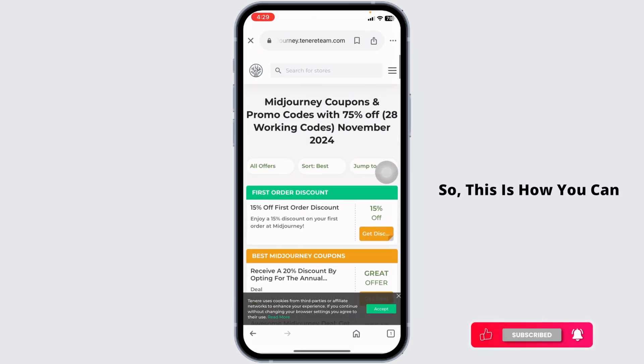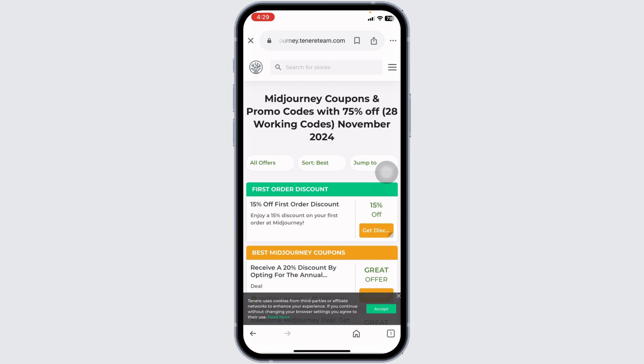You can also try other websites, as these sites will also provide you tons of offers and deals for MidJourney. So this is how you can easily get a MidJourney promo code. If this guide was helpful, do not forget to like, share, and subscribe to our channel. Thanks for watching.